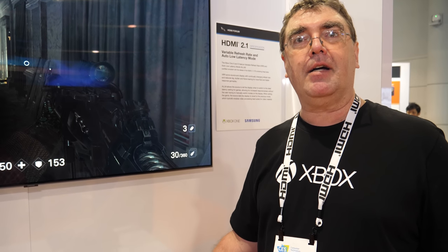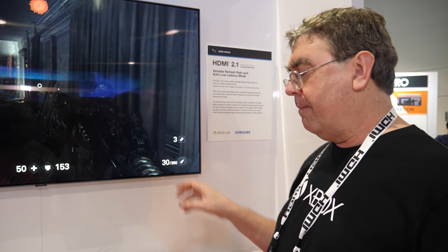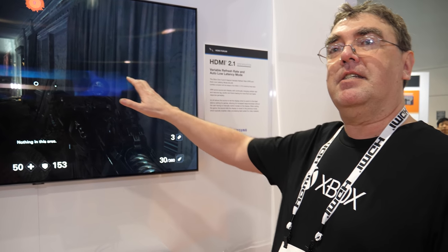What ALLM does is allow the source device to tell the display when to go into game mode and when to revert back. A common use case: you set your TV to cinema mode for streaming Netflix, Hulu, or Amazon. But when you launch a game like Wolfenstein, it will tell the display to go into game mode and reduce that long video processing. When you exit the game back to the dashboard, it tells the TV to go back to whatever mode it was in before.